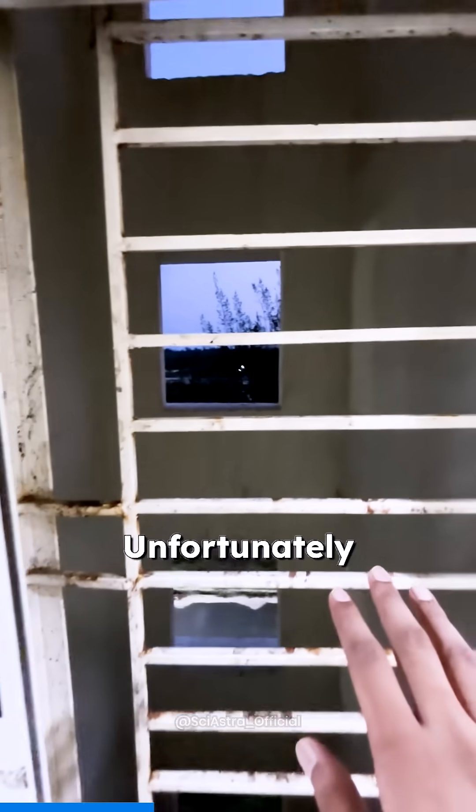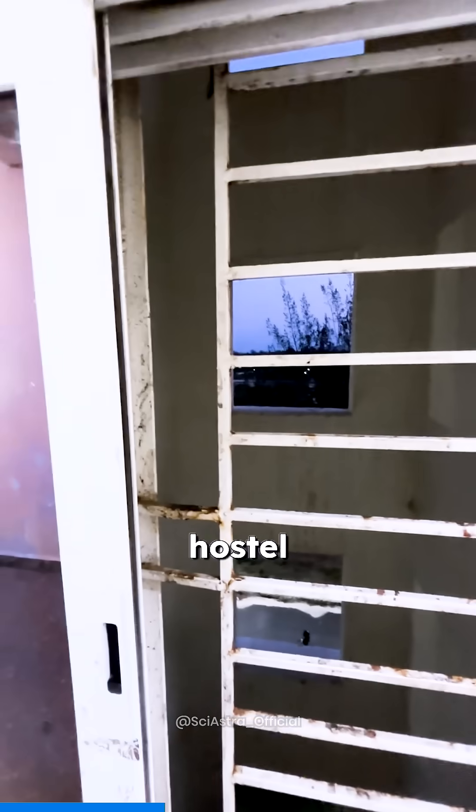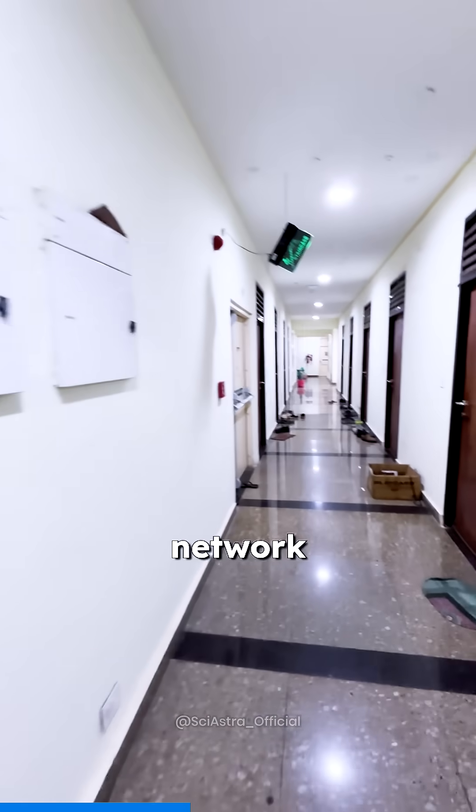Right here you have a window. Unfortunately there are no balconies. It's a closed hostel like a Faraday cage, which is terrible enough — you don't get any mobile network. I mean you get the Wi-Fi but there is no mobile network.